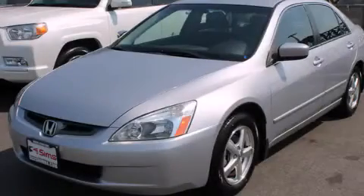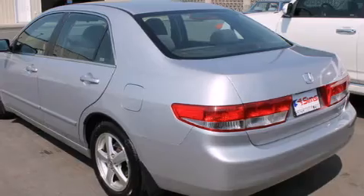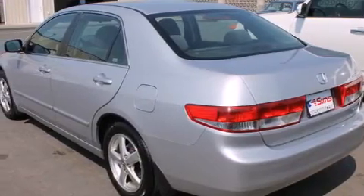This is a 2003 Honda Accord. It has a 2.4-liter four-cylinder engine and an automatic transmission.